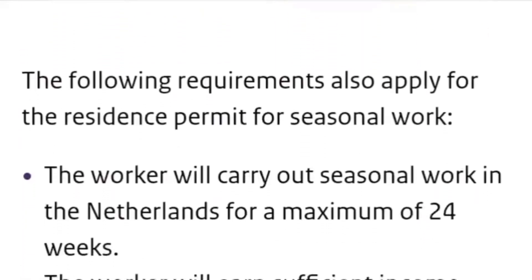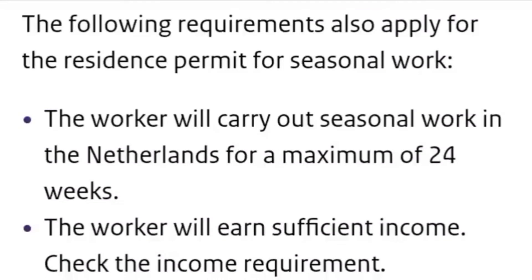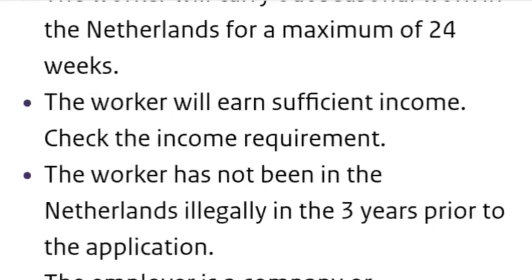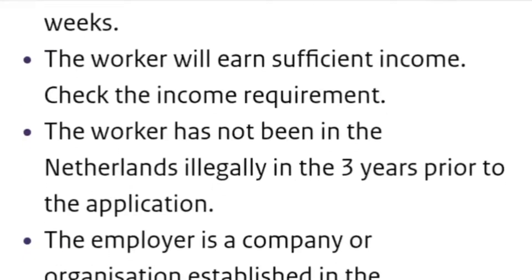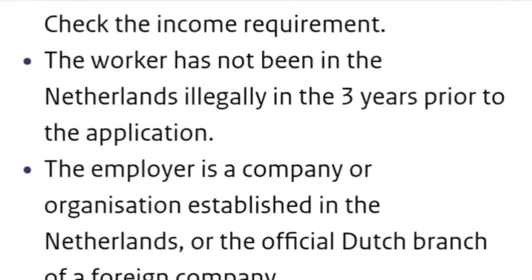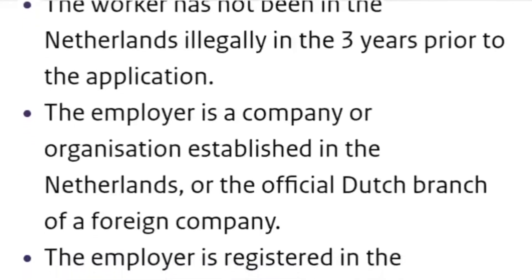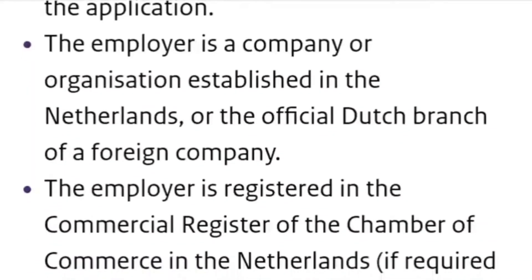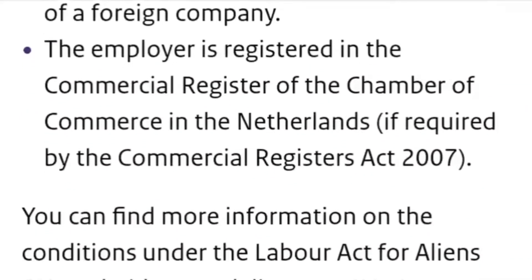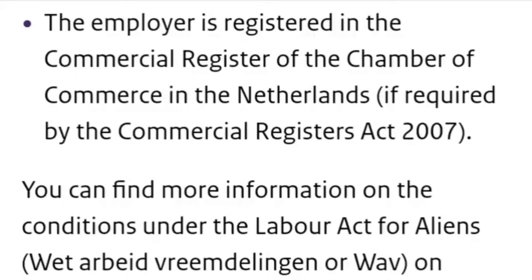Now let's take a look at the requirements for a seasonal work visa. The following requirements apply for the residence permit for seasonal work: (1) The worker will carry out seasonal work in the Netherlands for a maximum of 24 weeks. (2) The worker will earn sufficient income — you will have to check the income requirement for the specific figures. (3) The worker has not been in the Netherlands illegally in the 3 years prior to the application. (4) The employer is a company or organization established in the Netherlands, or the official Dutch branch of a foreign company. (5) The employer is registered in the commercial register of the Chamber of Commerce in the Netherlands, if required by the Commercial Registers Act 2007.